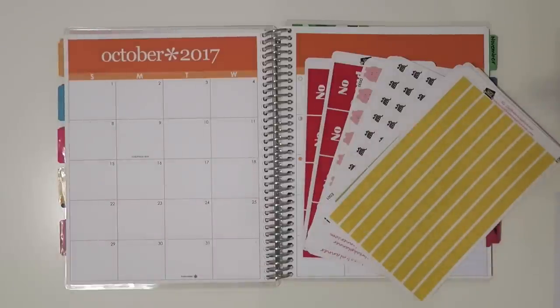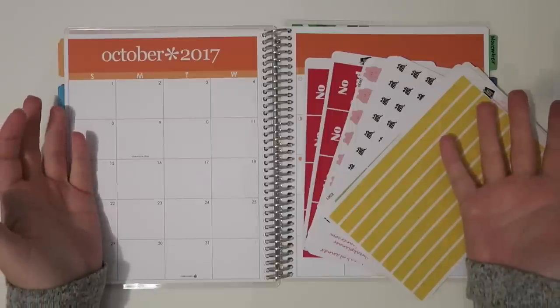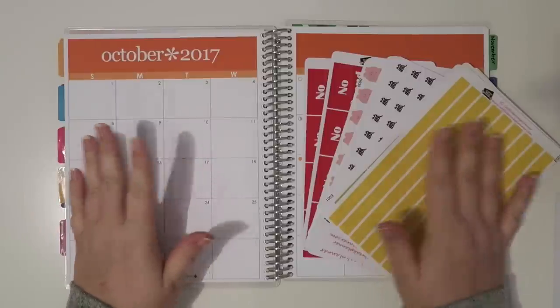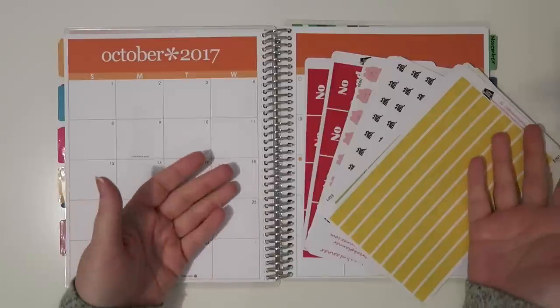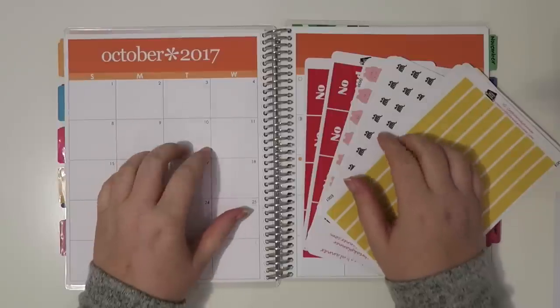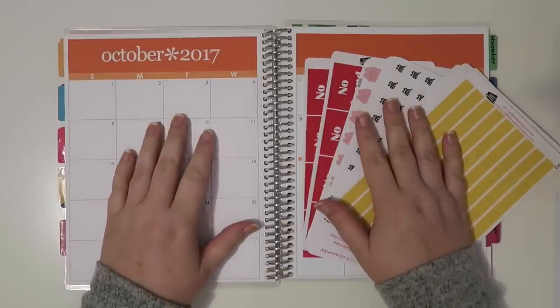Hello and welcome back to my channel. Today we are doing the October budget. Things have changed since my last budget — I got a new job as of late September, so I will not be able to show my income.